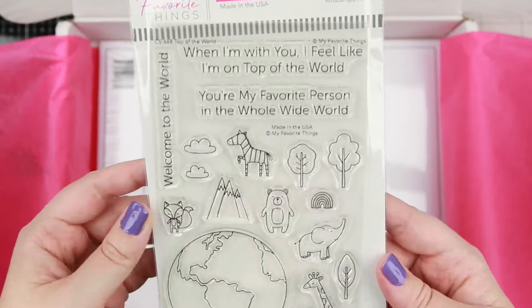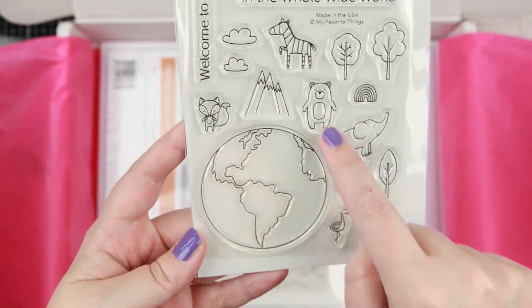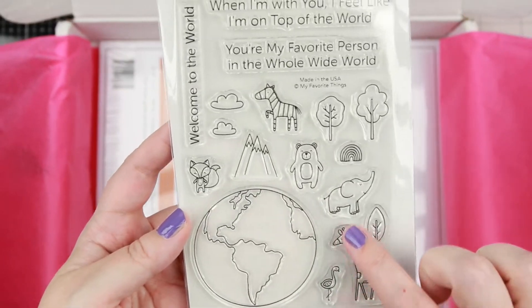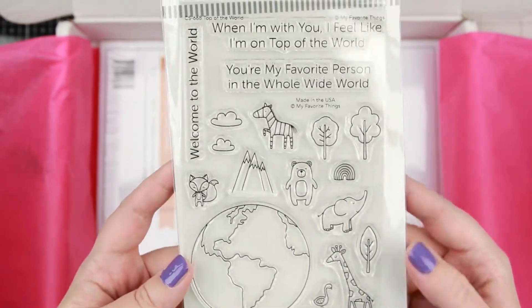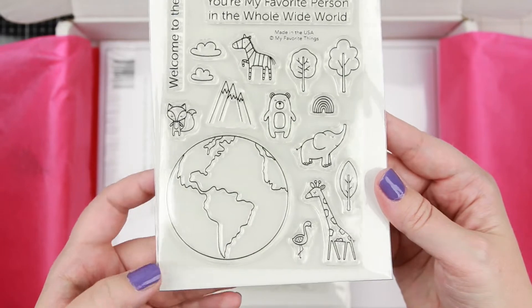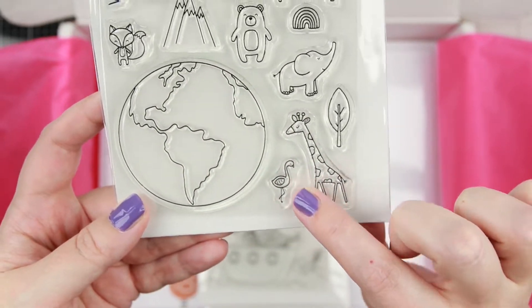I also picked up this little world stamp set called Top of the World — it has a little globe and these cute little animals. I love animals. I still have a couple of stamp sets from the last release with animals that I haven't used yet, but this one was too cute to pass up — there's a teeny tiny little flamingo.